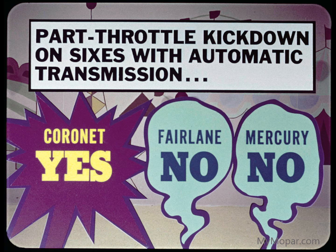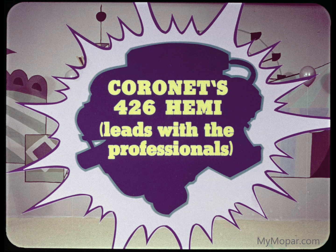As an extra exclusive on Coronet 6s with automatic transmission, a new part-throttle kickdown — added to full throttle — downshifts the transmission without flooring the accelerator pedal. Fairlane and Mercury 6s lack this important extra. And there's power to spare all the way to Coronet's top option 426 Hemi, leading with the professionals as the best-engineered V8 in the business.